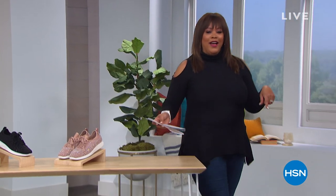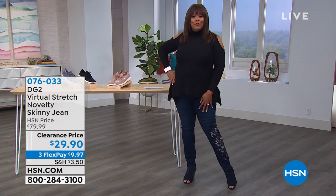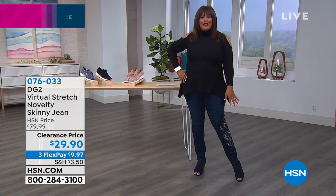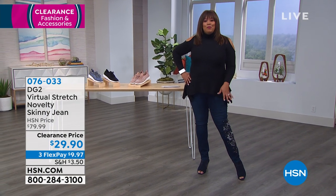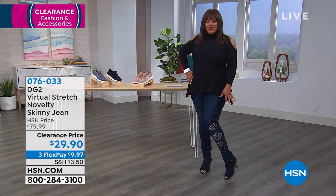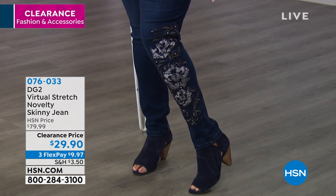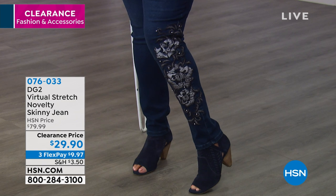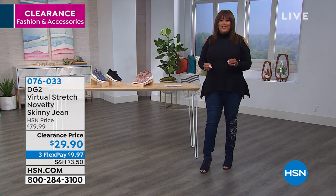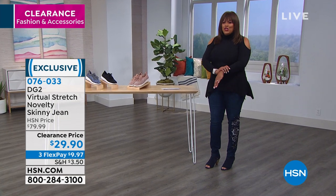I'm going to step out so you can see my jeans. I want to promo these jeans because these are hot. We have a novelty jean by Diane Gilman — virtual stretch. This is a boutique find. All the embellishment is beautiful. This is basically an $80 jean that we have on clearance for $29.90 — $50 off the HSN price. You get them home for $9.97 on three monthly payments.